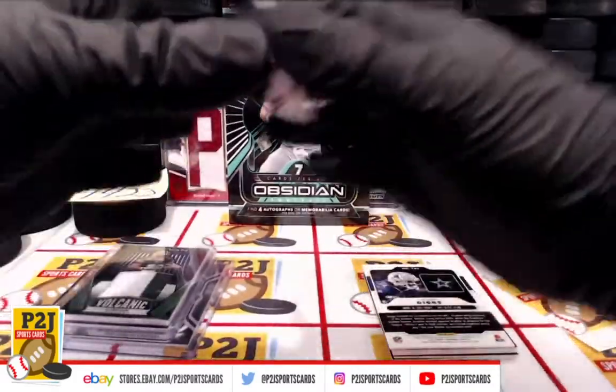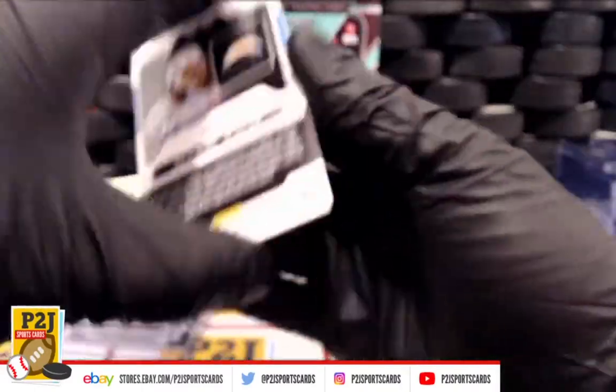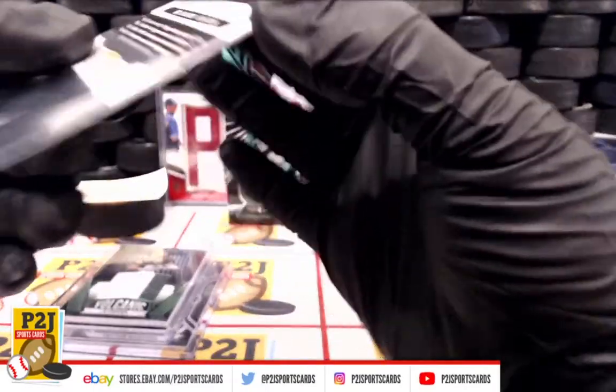We have KJ Hill and the Chargers rookie auto.